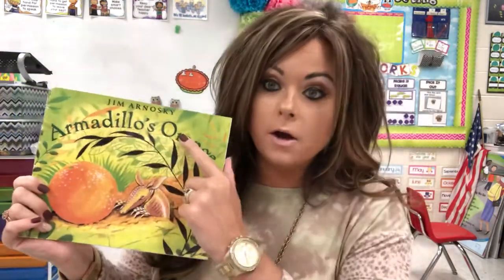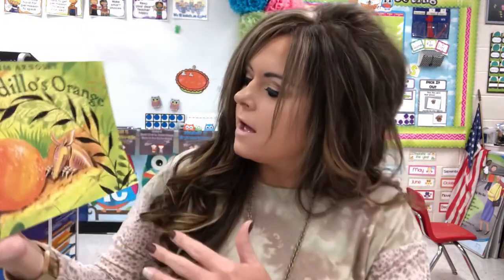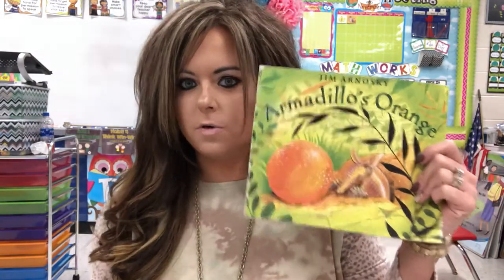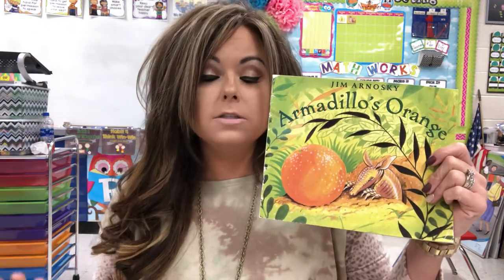The author is Jim Arnowski. He wrote this book and he's also the illustrator too. Remember, the author writes the story and the illustrator draws the pictures. While we're reading today, I want you to think about the setting of this story. Remember, the setting is where the story happens. I also want you to listen for the problem. There's going to be a problem in this story and I want you to think about how they fix it. So let's get started.